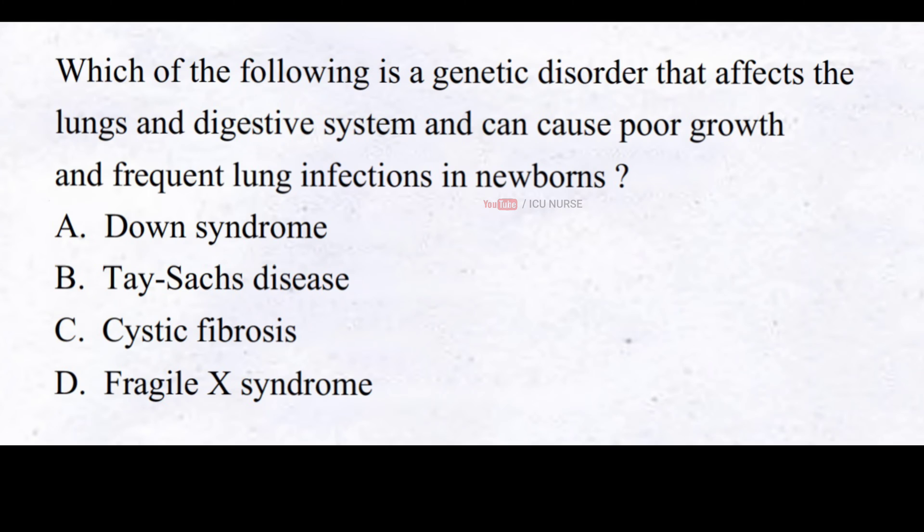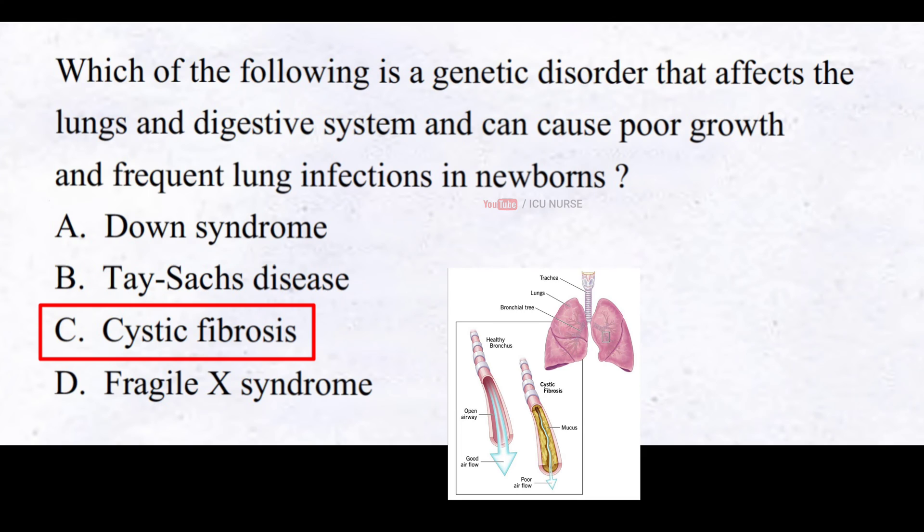Which of the following is a genetic disorder that affects the lungs and digestive system and can cause poor growth and frequent lung infections in newborns? The correct answer is Cystic fibrosis. Various complications include lung infections, difficulty breathing, malnutrition, and pancreatic insufficiency. The severity can vary from person to person, but it is a progressive and potentially life-threatening condition. There is currently no cure, but treatments can help manage symptoms and improve quality of life.